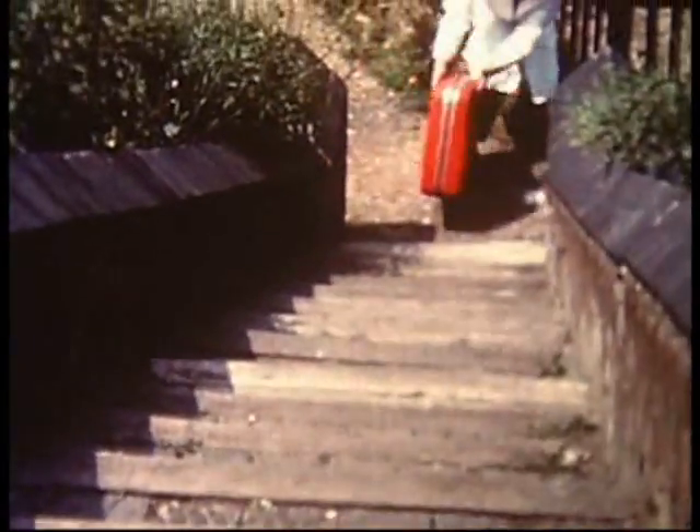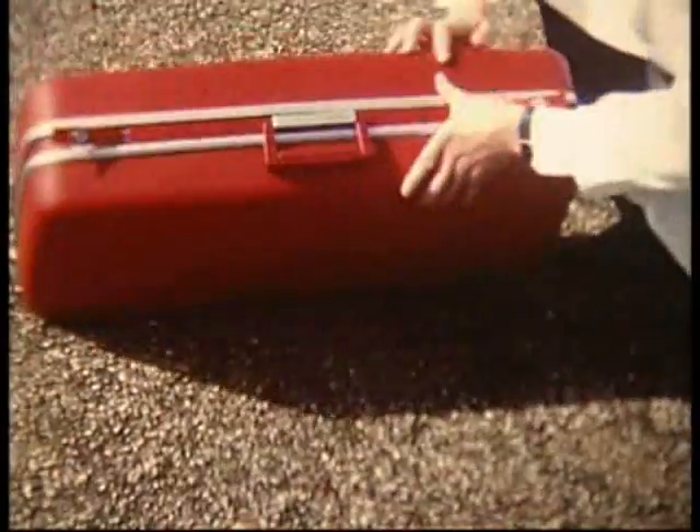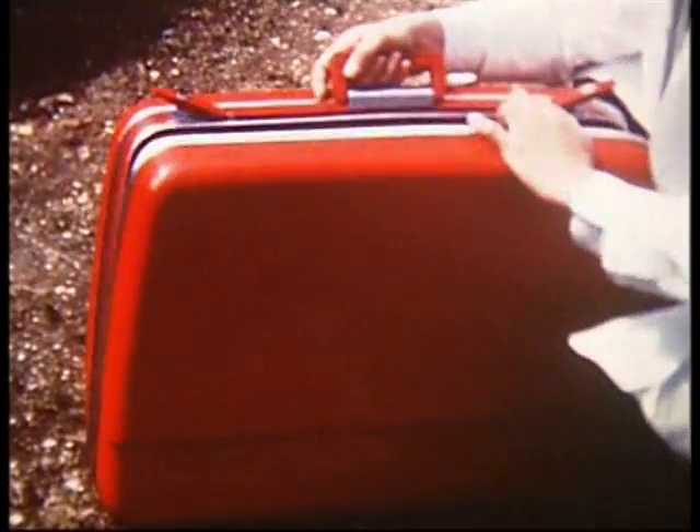Even the most precious contents, however casually packed, are protected. The case itself — shell, locks, handle and feet — can withstand the toughest of treatment, and the specially designed flush-fitting locks were given the test equivalent of 100 years use.